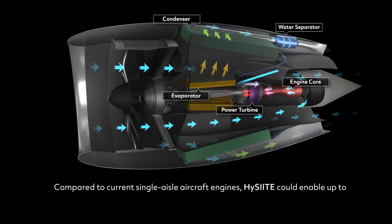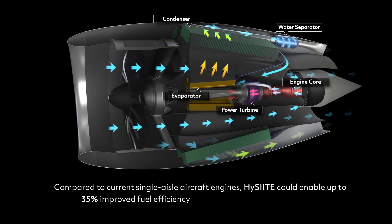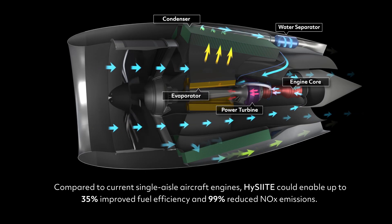Compared to current single-aisle aircraft engines, HiSight could enable up to 35% improved fuel efficiency and 99% reduced nitrogen oxide emissions.